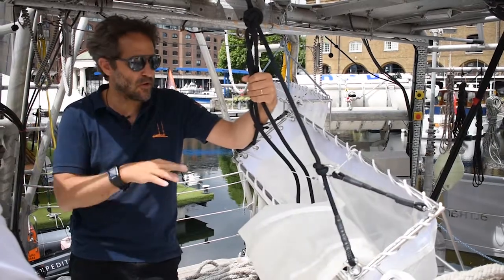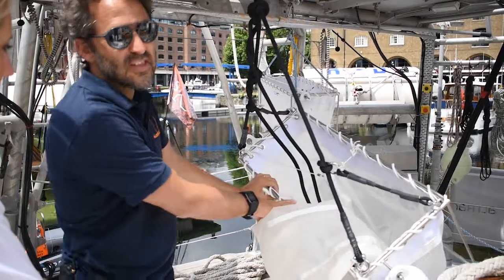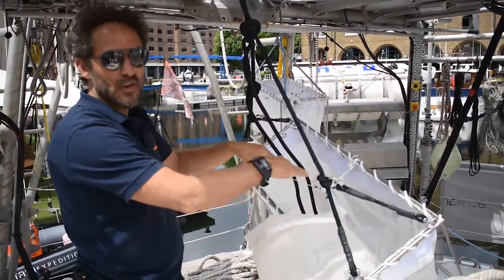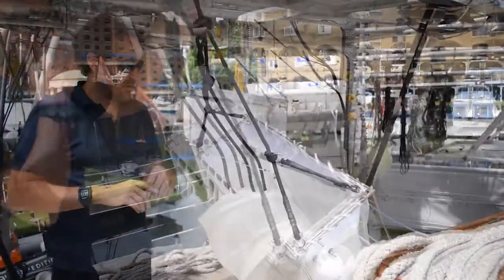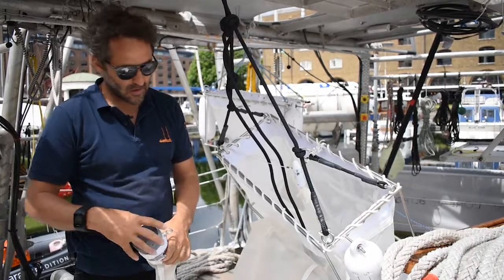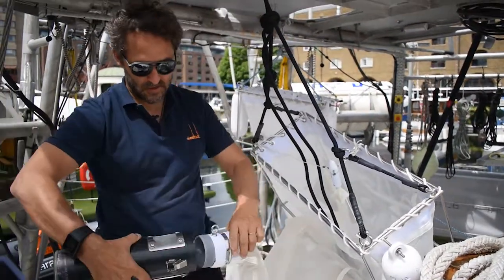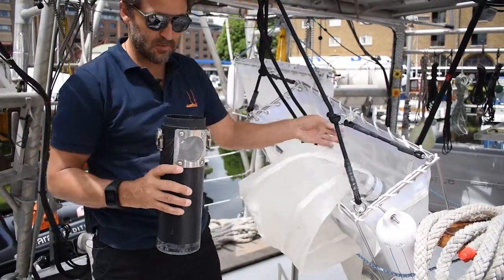Usually all over the place, people use this kind of net — one meter — that floats on the surface of the ocean. This is the buoyancy for the floating. You put this in the water for about ten minutes, and at the end there is a system where everything that has been collected is gathered.